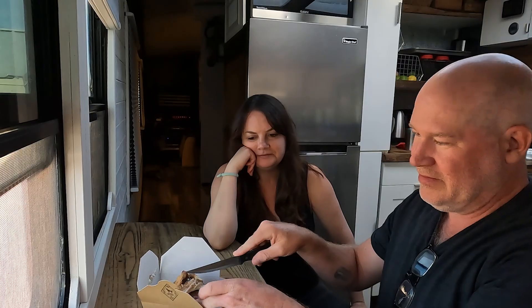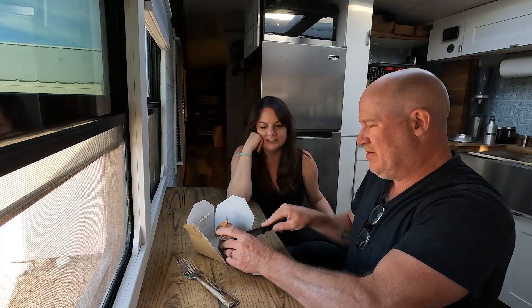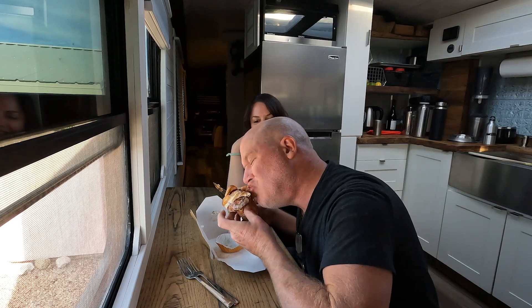A cronut is a donut made out of croissant dough. You just got to take a bite of that. It's filled with a custard or something. Oh my goodness, it's all coming out the bottom. Very tasty. Is the cruffin the winner of the food today? They were all winners — I enjoyed everything.